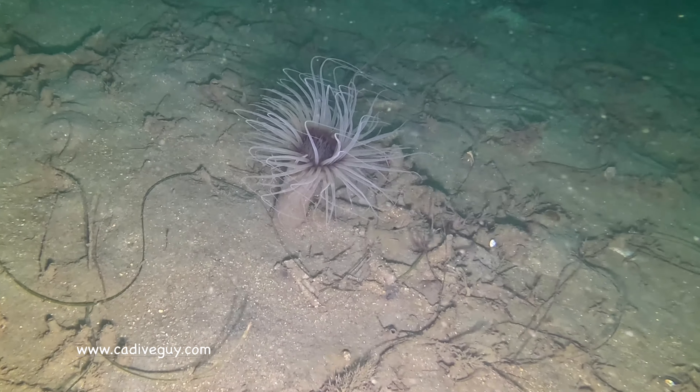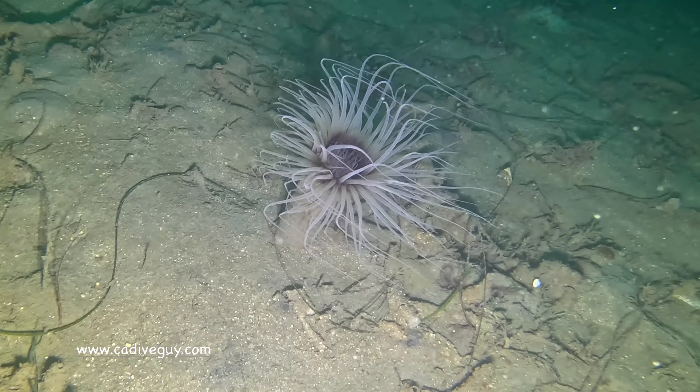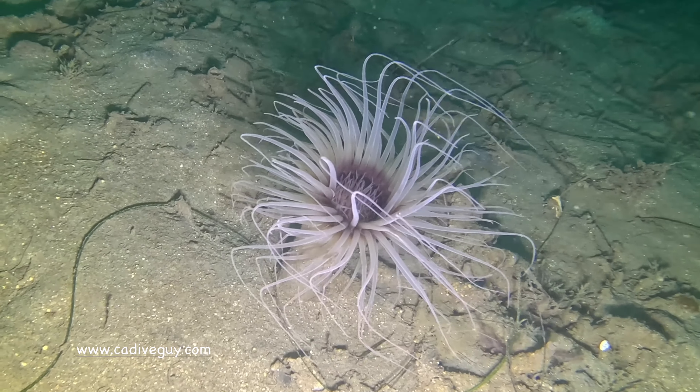Here's a beautiful sea anemone — love these guys. I actually really like the white ones, but I really love the orange ones.